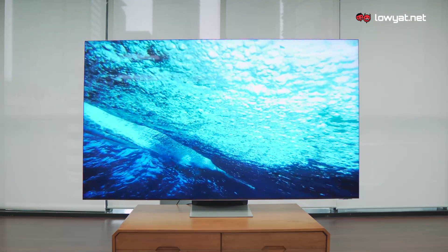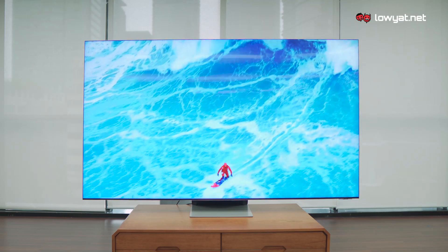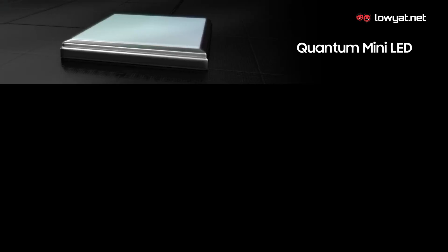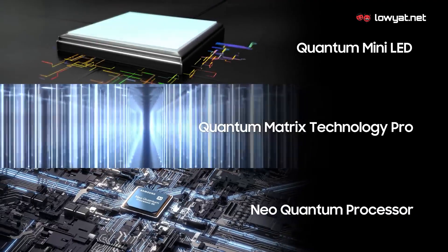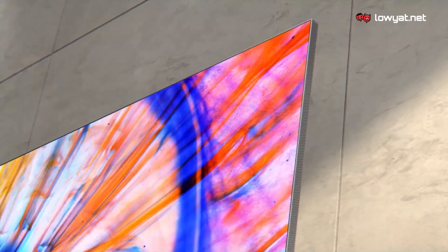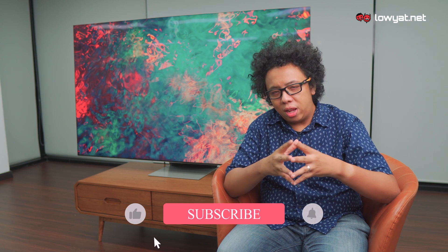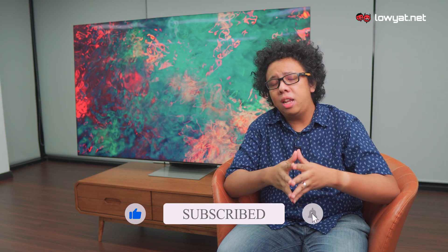So, is the Samsung QN900A Neo QLED 8K Smart TV a good choice for 2021? Absolutely! Thanks to the new Quantum Matrix Pro and the new Quantum Processor 8K, alongside plenty of other aural and visual enhancements that Samsung has equipped into it, the stunning Neo QLED 8K Smart TV can easily elevate your home entertainment experience to the next level. I hope you like what you are seeing here. If you do, please give us a thumbs up, subscribe to our channel, and hit the bell icon so you'll be notified whenever we release a new video. This is Chief Chapri, signing off.